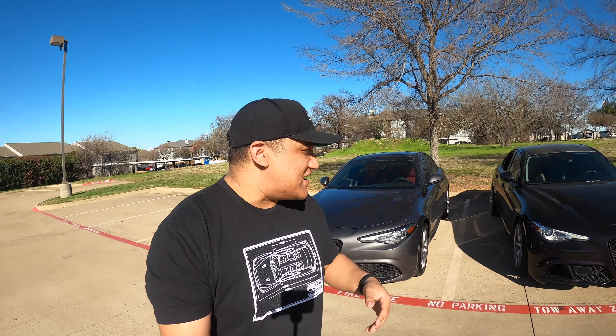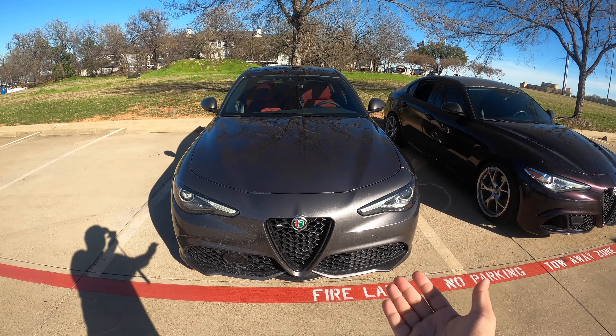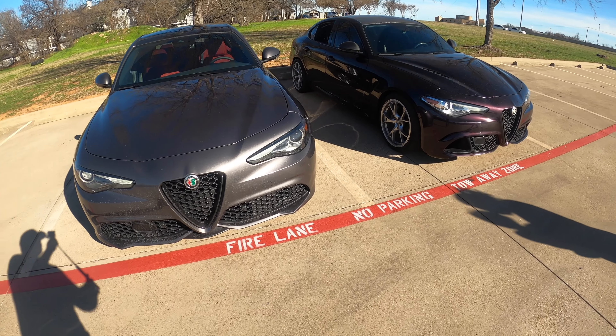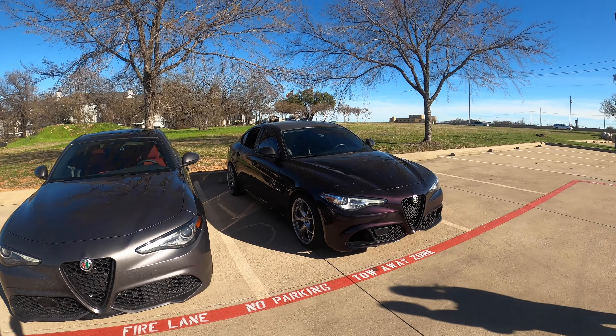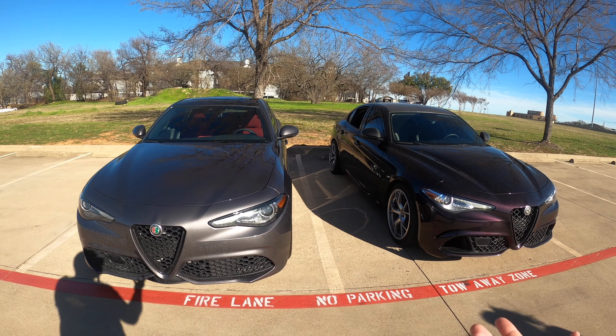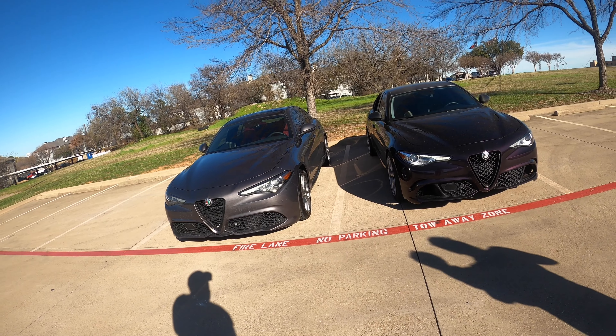Welcome back to another episode of Modern Motors. Today we have a very special episode — we have a 2023 Giulia and a 2017 Giulia modified. Today's video is our thought process on the modified Giulia versus a stock Giulia, the differences we see, and an overall year comparison.